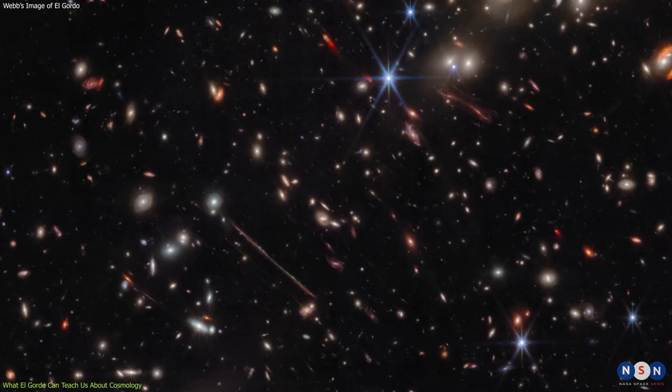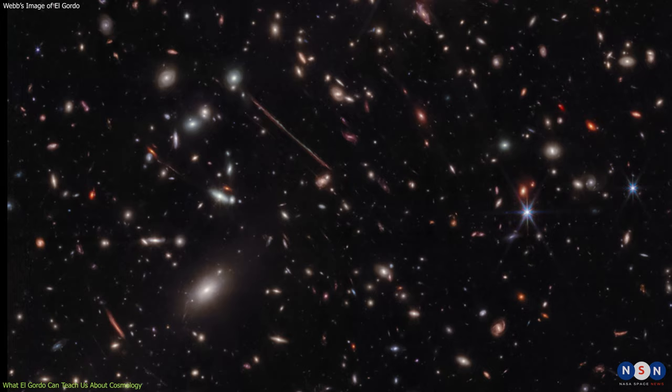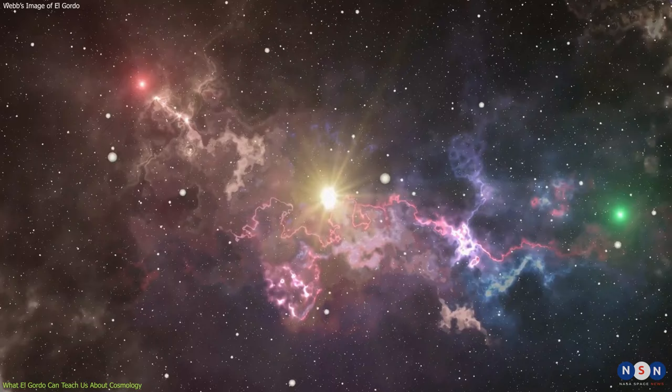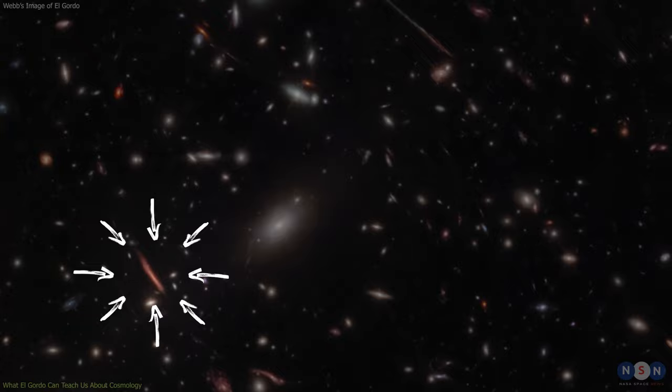According to this model, galaxy clusters like El Gordo should be very rare at such early times in cosmic history, and their collision velocity should be much lower than observed. Therefore, studying El Gordo can help us understand if there are any missing pieces or alternative explanations for our current understanding of the universe.